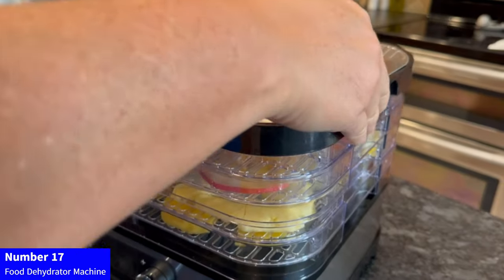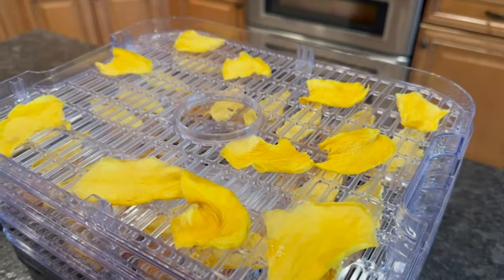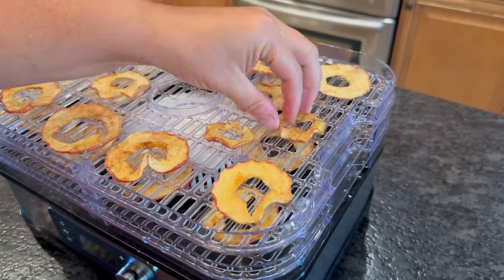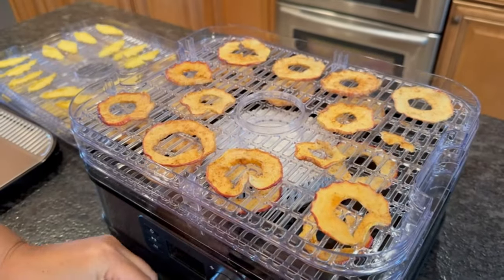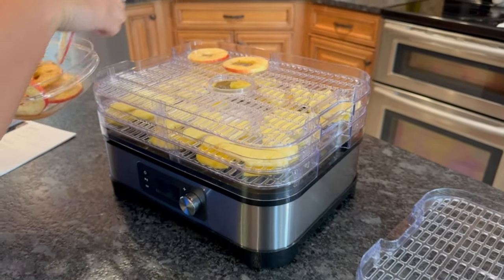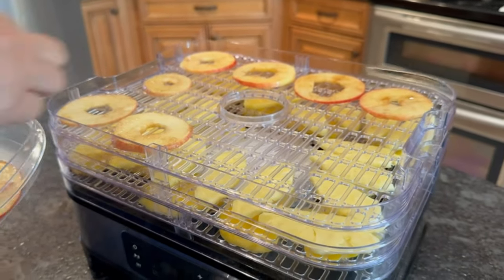Number 17: Food Dehydrator Machine. Discover the Vivahome Electric Food Dehydrator Machine, a powerhouse with 400W and 8 trays for efficient dehydration. Set your desired drying time with the 48-hour timer and customize temperatures between 95–176 degrees Fahrenheit. This BPA-free appliance comes complete with a fine-meshed plastic sheet and silicone trivet tong for versatile drying options. Preserve your favorite fruits, meats, and more with ease. Elevate your kitchen with Vivahome's reliable and feature-rich dehydrator, perfect for creating healthy snacks and prolonging the shelf life of your favorite ingredients.